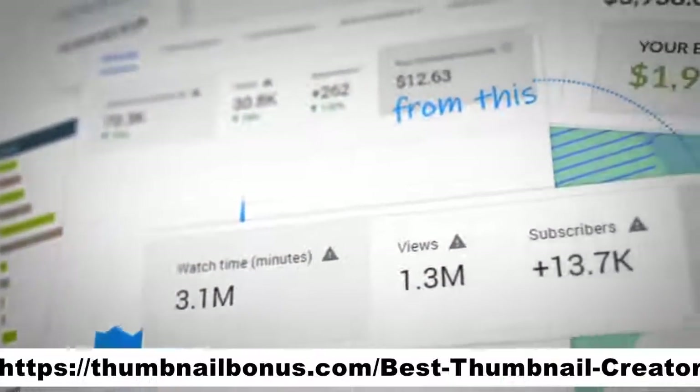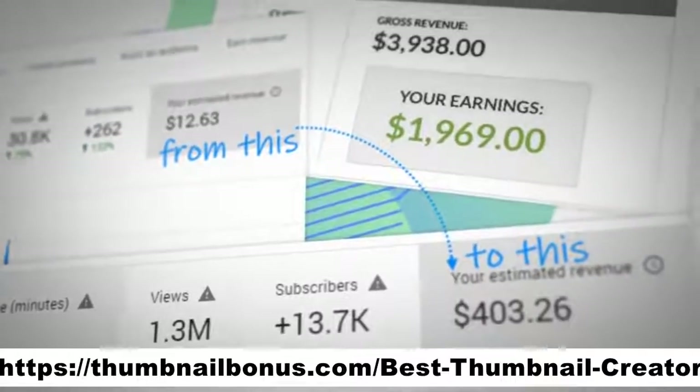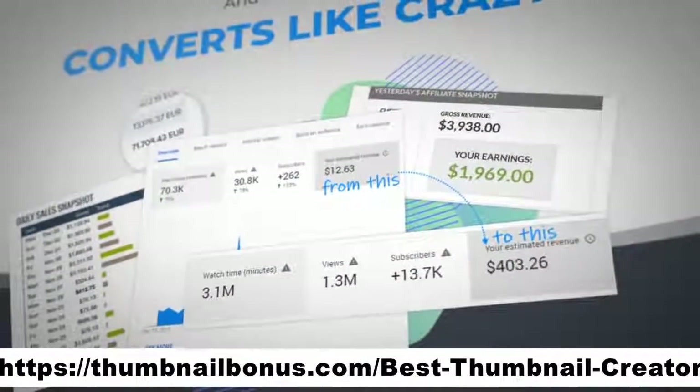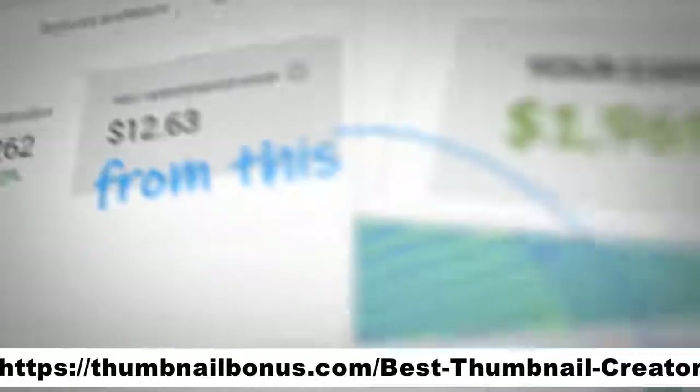Check out the increase in views that we got after testing a new custom thumbnail for this video, or for this video, or the traffic increase that I saw on my website.